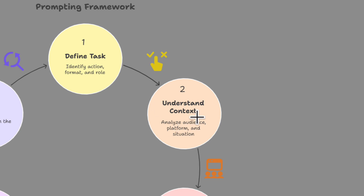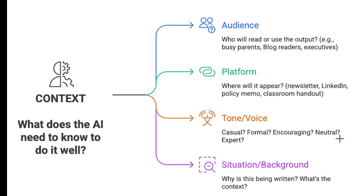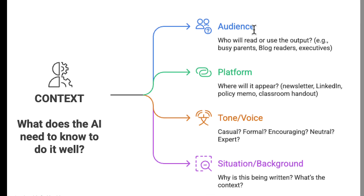Step two is context, and this is so important. This is where you tell the AI what it needs to know to actually do the job well. Think of it like briefing someone at work — what background would they need to get this right? Include the audience: who's going to read or use the output? Are they busy parents, business owners, or senior executives?